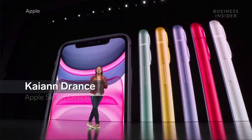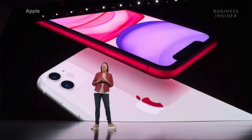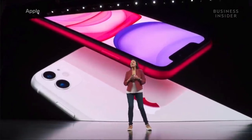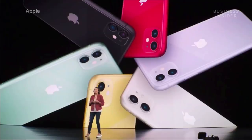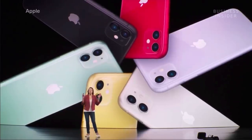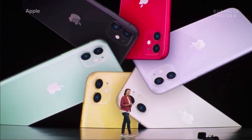iPhone 11 has a beautiful anodized aluminum glass design. And that glass — it's the toughest ever in a smartphone, on the front and back. iPhone 11 comes in six new colors: an all-new purple, white, yellow, green, black, and Product Red.